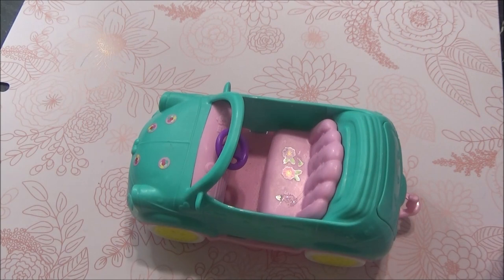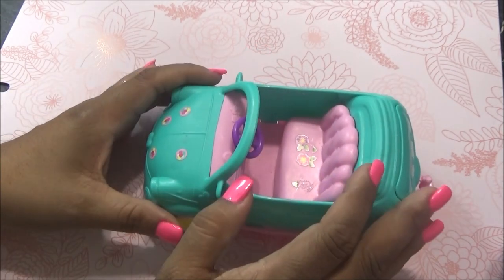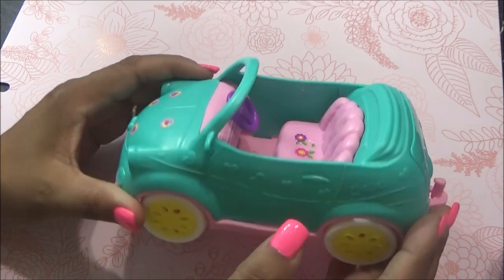Hola, mis amos. Como vieron, fui a la tienda de segunda. Llegué rapidito y encontré unas cositas. Tenían muchísimas cosas, pero como iba tan rápido, no tuve tiempo de mirar bien a bien. Entonces, nada más agarré tres cositas.